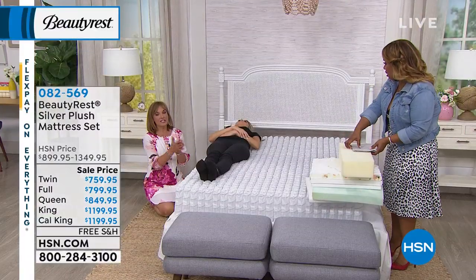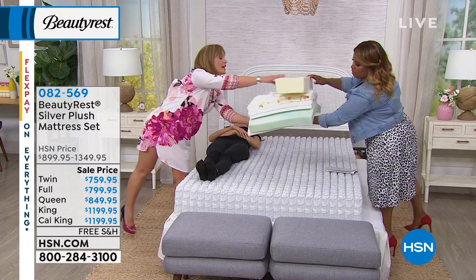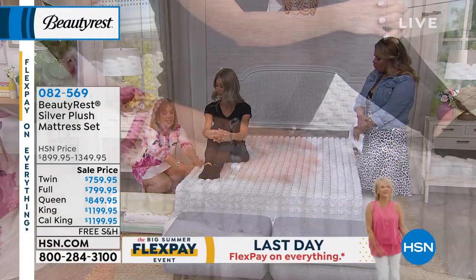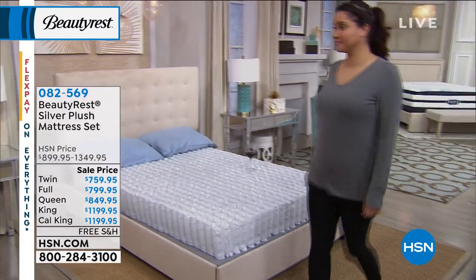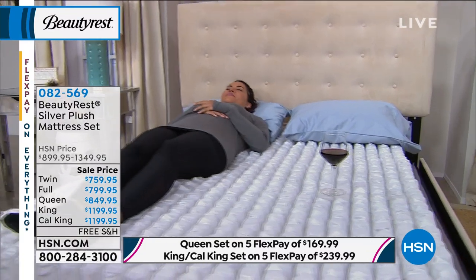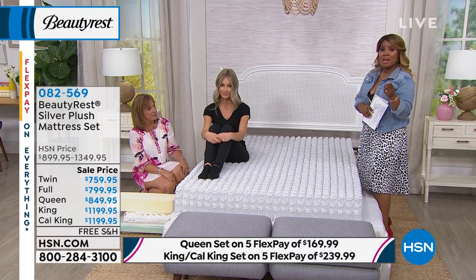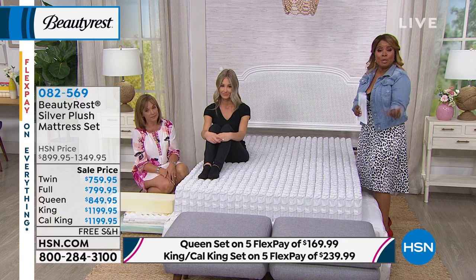Now we're going to show you what's between you and those coils, for additional pressure relief and comfort. Each coil is individually pocketed into sleeves and connected only a third of the way down — not at the top — so they're not pulling on each other as you lie there. When your partner gets in or out of bed, or is tossing and turning, you're not going to feel that. We actually filmed a glass of wine sitting on the other side of the coils while a model turned to her side — the glass didn't move at all, only the wine inside moved just a little.